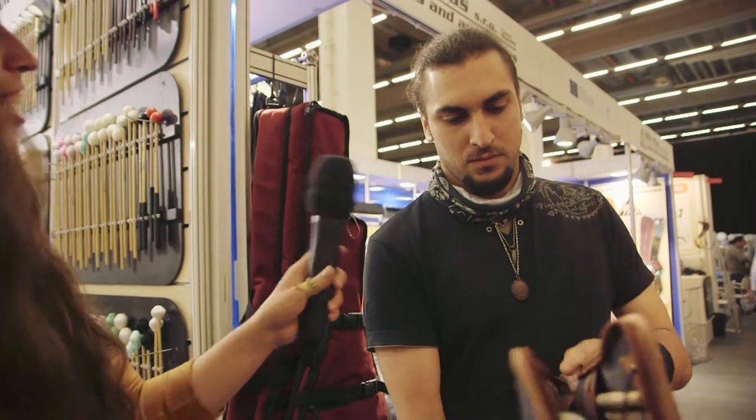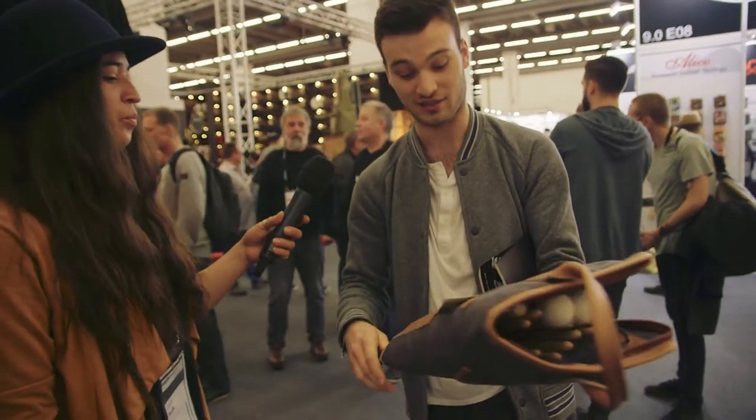How does it feel like? Actually really good. It's really cool, it looks really cool. And it looks solid too — it looks super solid. It has a lot of space to put a lot of sticks and a lot of accessories in it.